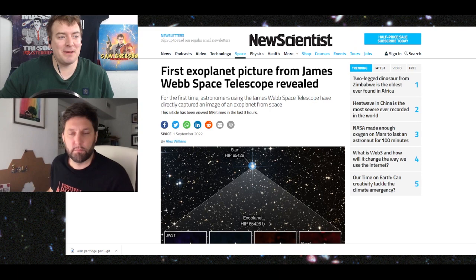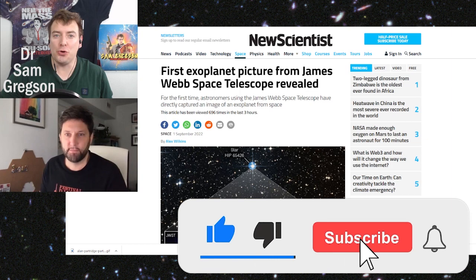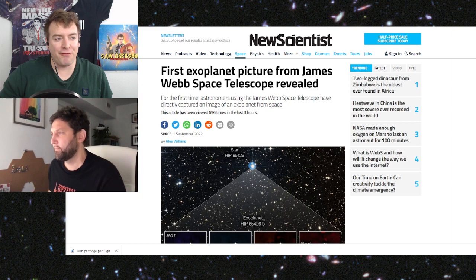What's up, you scholars of enlightenment? The James Webb Space Telescope is doing amazing things again. Now it's directly imaged its first exoplanet, HIP 65426b. This is a gas giant that's roughly 10 times the mass of Jupiter. It's about 400 light years away, and it's incredibly young compared to the Earth — about 20 million years old compared to the Earth's 4.6 billion.